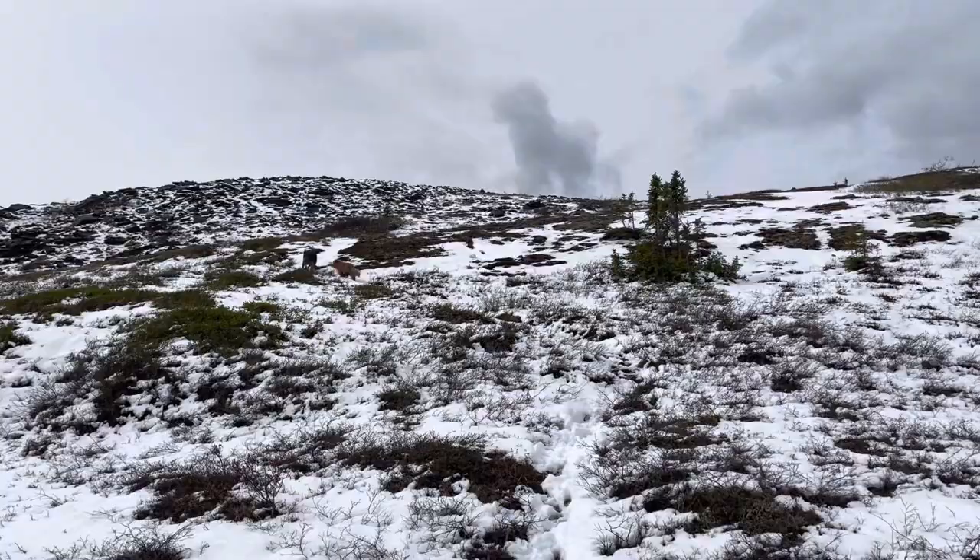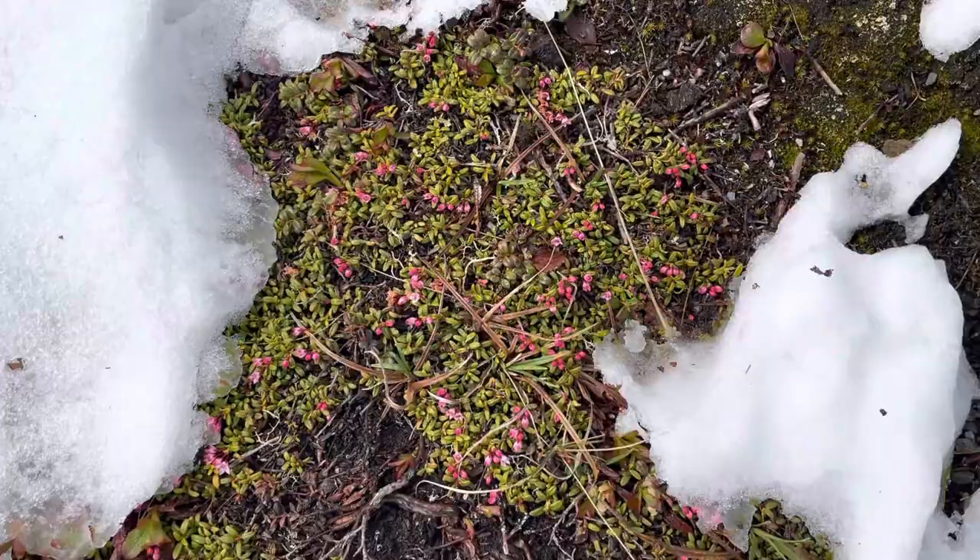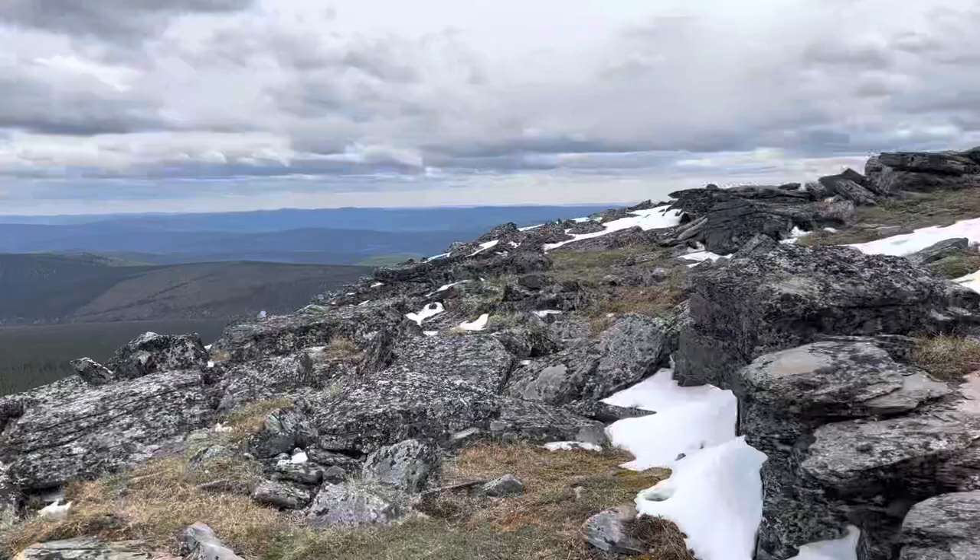We're in the homestretch now. I guess you could call this the Alaska version of leg day. Here's an alpine azalea plant, one of my favorite wildflowers. Of course, the flowers haven't bloomed yet, but there is still snow on the ground so they have time.